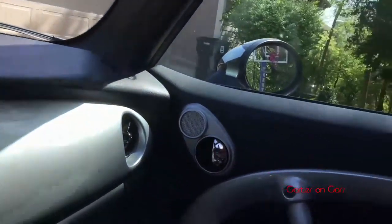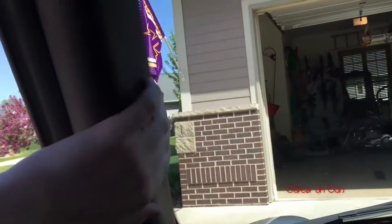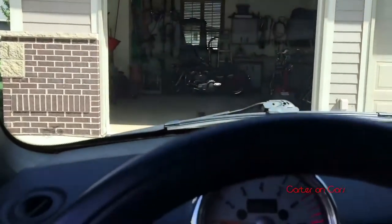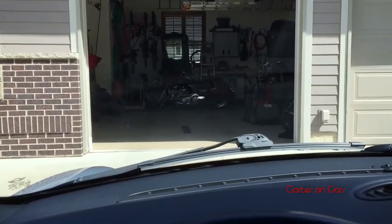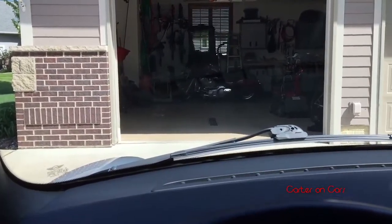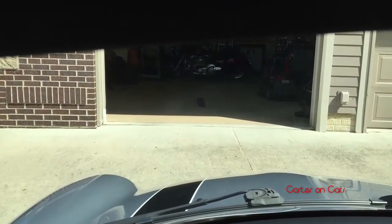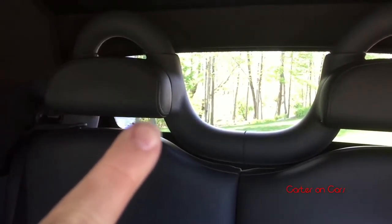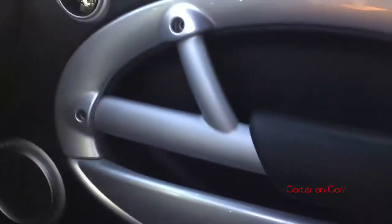My first con is the rear visibility. With the top up, it is awful — look at those blind spots. The front is great; the A-pillars aren't too thick, and B-pillars don't exist because this is a convertible. The hood is rather low, so at my driving position — I'm 5'4" — I can't really see the hood. Rear visibility is very bad. These headrests block the view and there's no way to remove or lower them.